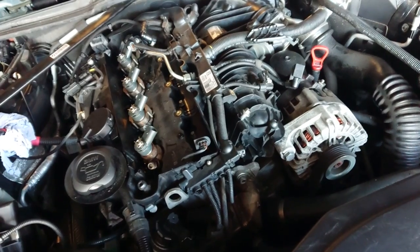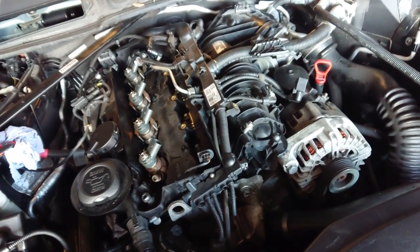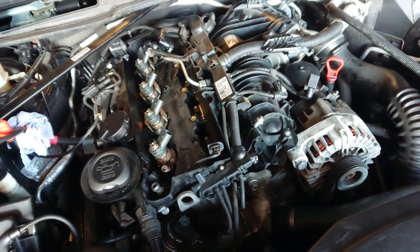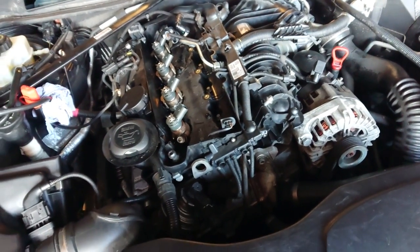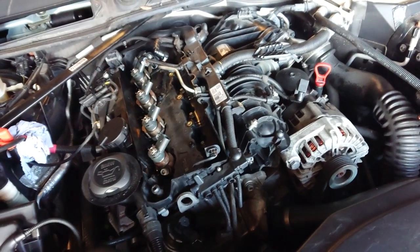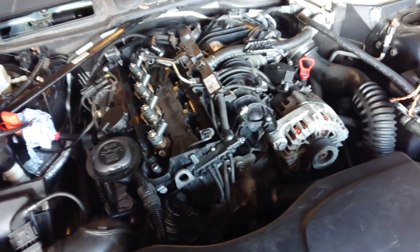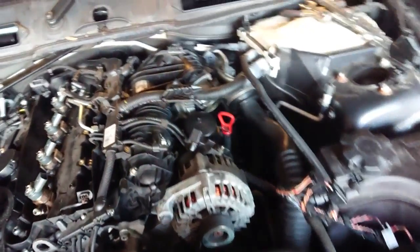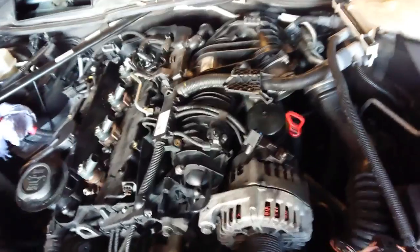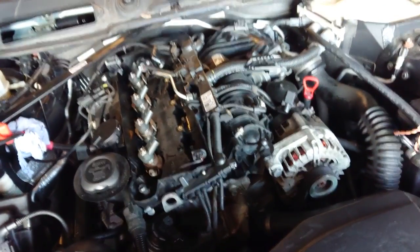I believe there was some issue with the filter when somebody changed the fuel filter, and the pump started breaking. But I also believe somebody put petrol in it. Diesel lubricates the injectors and the pump, but petrol doesn't, so that's why I think the issue was. The lady claims she didn't do it, but because she has a petrol car, I believe she did.